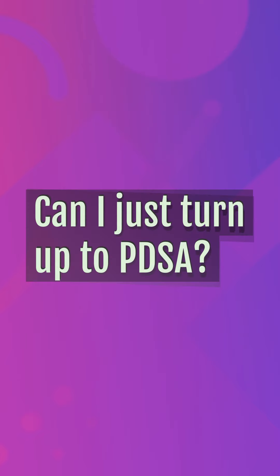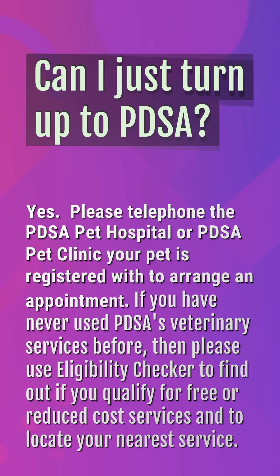Can I just turn up to PDSA? Yes. Please telephone the PDSA Pet Hospital or PDSA Pet Clinic your pet is registered with to arrange an appointment. If you have never used PDSA's veterinary services before, then please use the Eligibility Checker to find out if you qualify for free or reduced-cost services and to locate your nearest service.